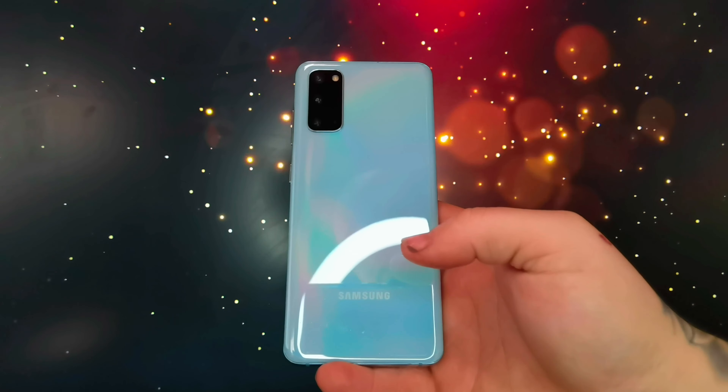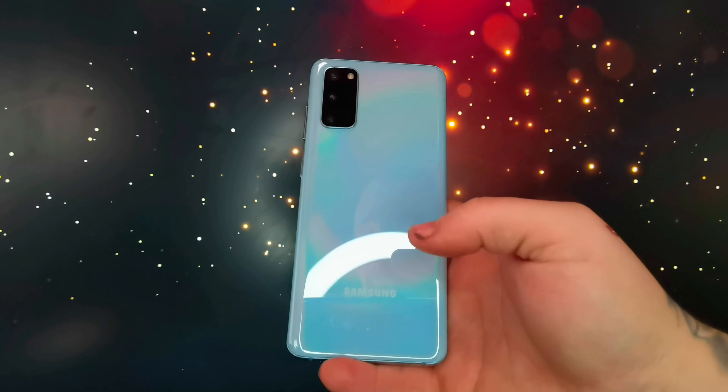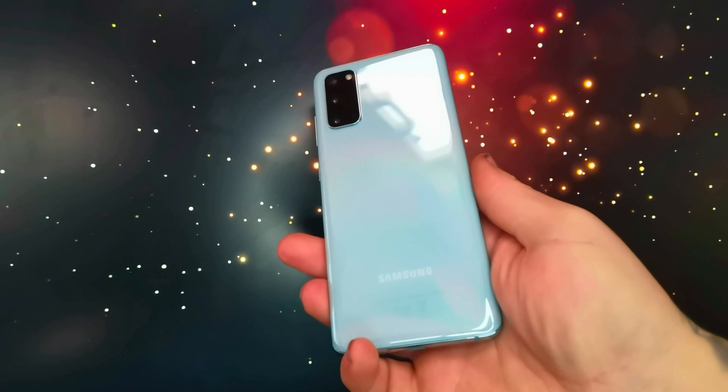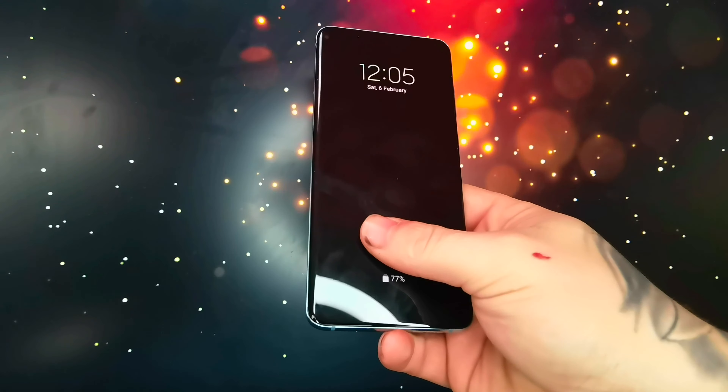Hi everyone, welcome to an updated version of my Samsung S20 verdict. It's not really a review, it's more of a verdict on whether I think you should buy it now in 2021.